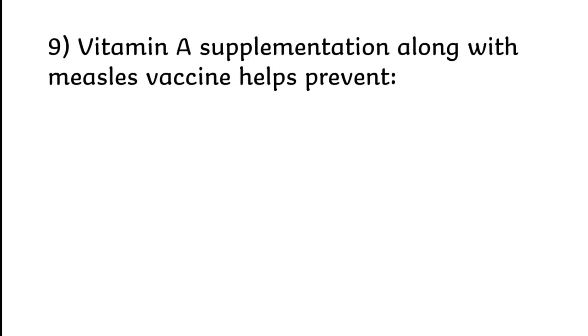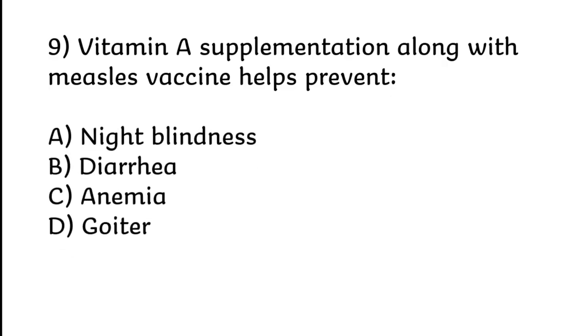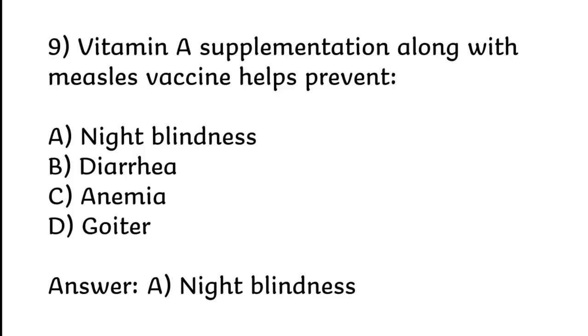Vitamin A supplementation along with measles vaccine helps prevent night blindness, diarrhea, anemia, or goiter. Correct answer is Option A: Night blindness.